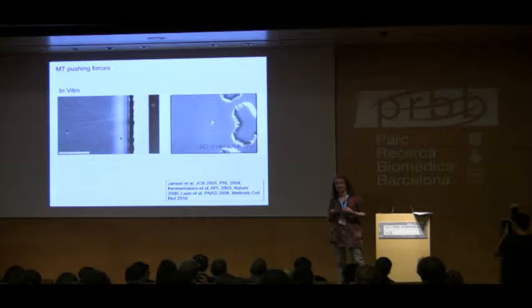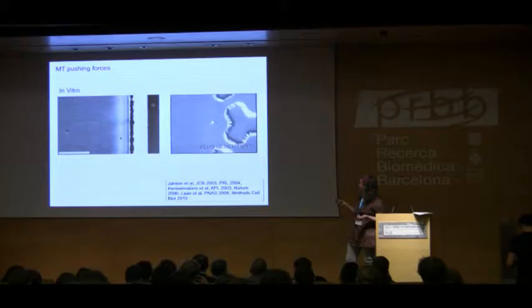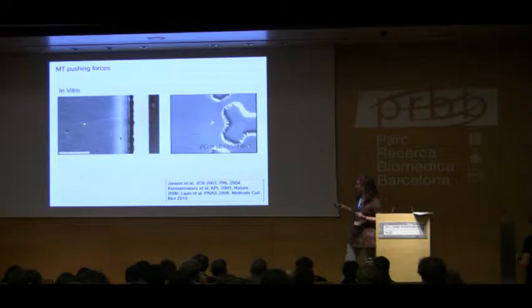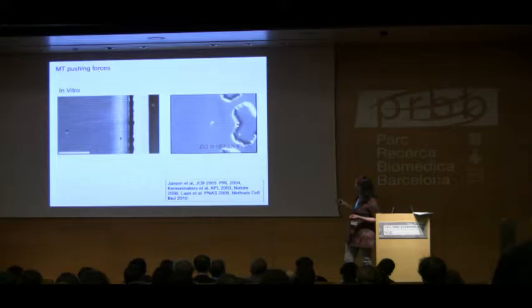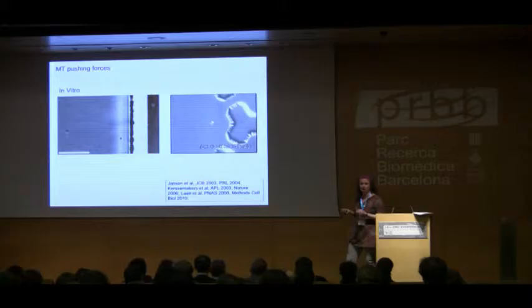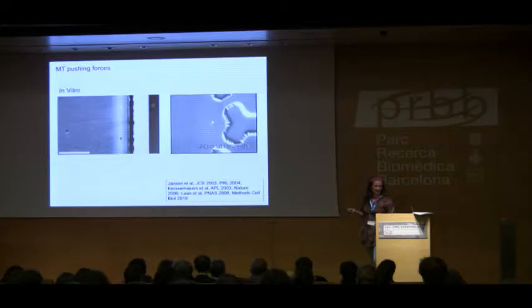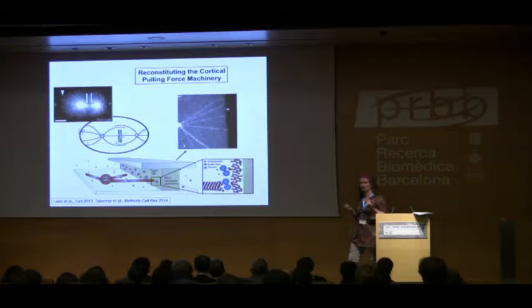We've been measuring these forces for single microtubules using microfabrication techniques — clean room techniques where we make artificial barriers in glass or plastic, stick single microtubule nucleation sites to the coverslip, and observe the buckling of growing filaments as they generate forces. We can also use optical tweezers, which allows us to let short filaments run into a barrier and measure forces from the displacement of the bead in the trap at nanometer resolution, along with dynamic properties of the microtubule.